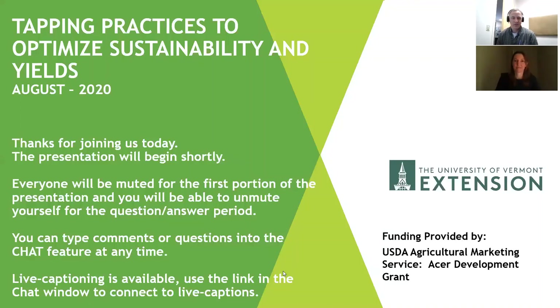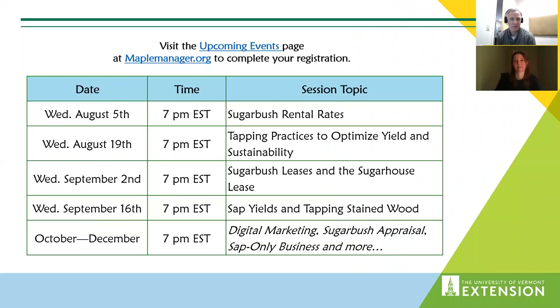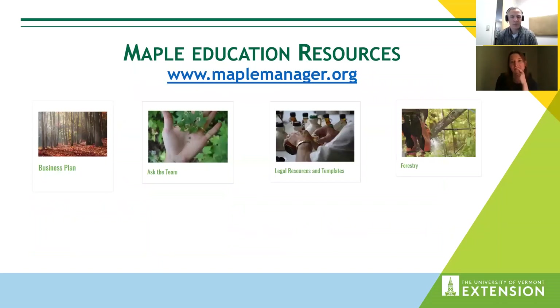I'd like to introduce our presenter tonight, Dr. Abby Vandenberg. We're excited to have her and she's got a great presentation planned. This is part of a series we're running from UVM Extension through the middle of December. We have upcoming sessions on sugarbush and sugarhouse leases, sap yields and tapping brown wood, and a variety of things from late September through December. Invite you to keep going back to maplemanager.org for coming events.